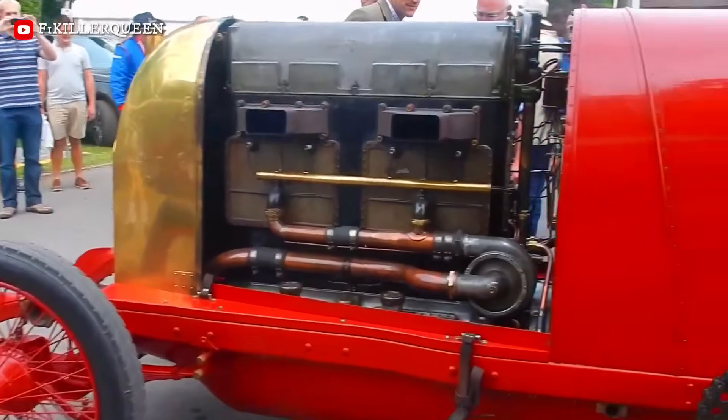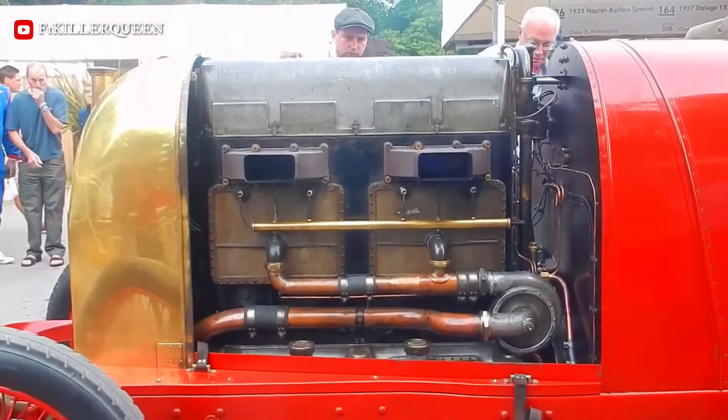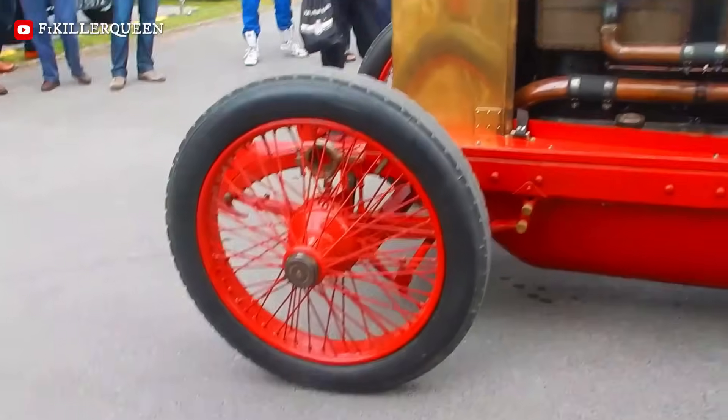This Beast of Turin uses a four-speed manual, dual-chain drive, and rear-only drum brakes. It reached an unofficial 132 miles per hour, characterized by its massive 190-millimeter pistons and flame-spitting open exhausts.